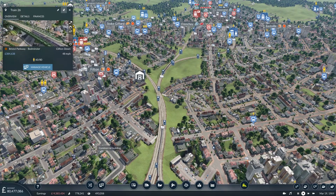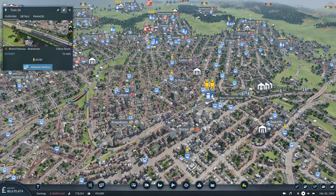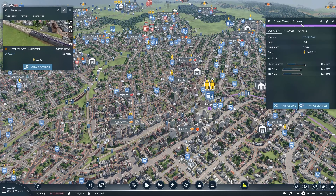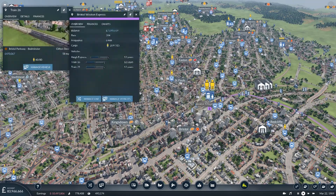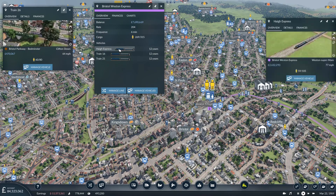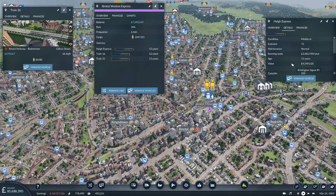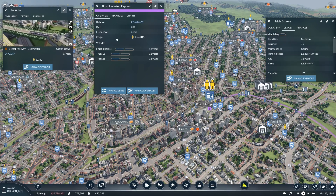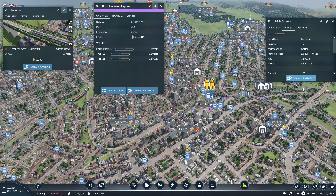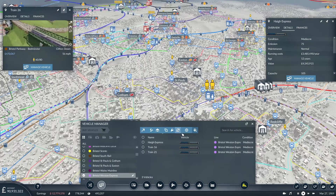The other service I wanted to look at is the express from Bristol Temple Meads going down to Weston and so on. It's a very busy service earning around six and a half million. These trains are quite old, going 95 miles an hour and carrying 105 passengers each. Can we replace them with something bigger and better?